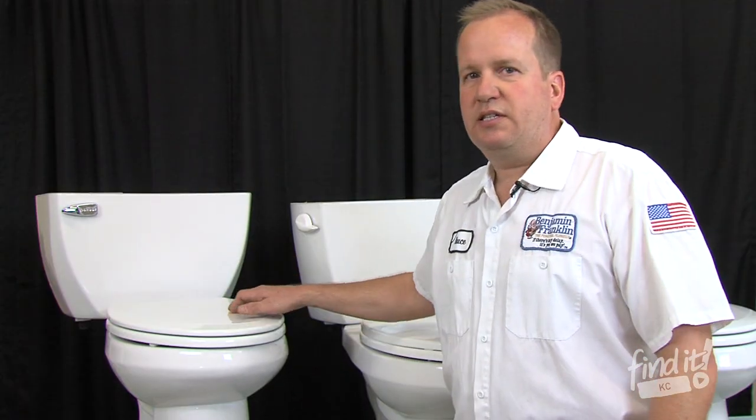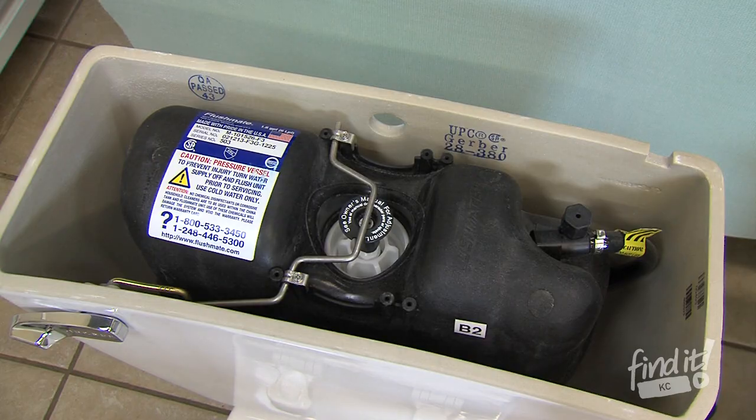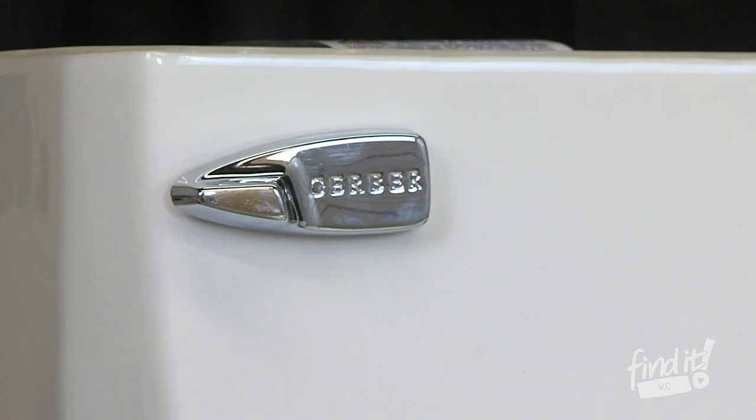The Gerber Ultra Flush is a pressure flush toilet. It uses pressurized air mixed in with water to push the waste out. Also, for a little extra we do offer the soft close seat so that it doesn't bang in the middle of the night and wake you up.